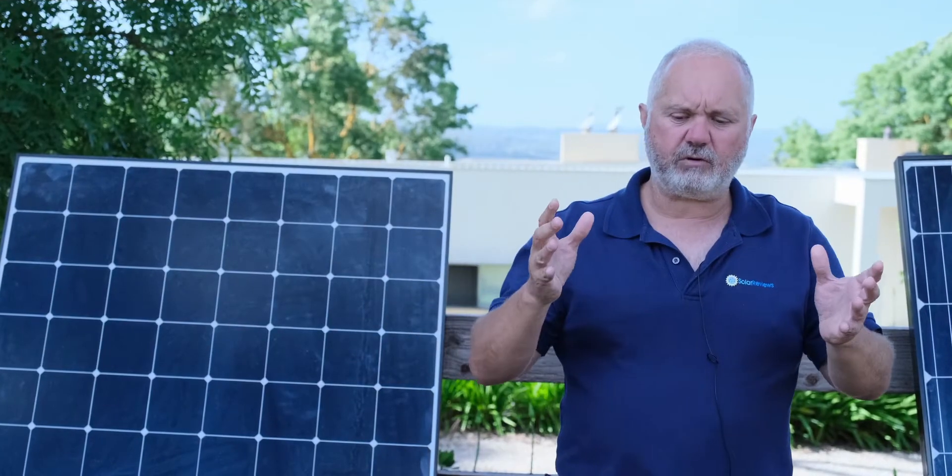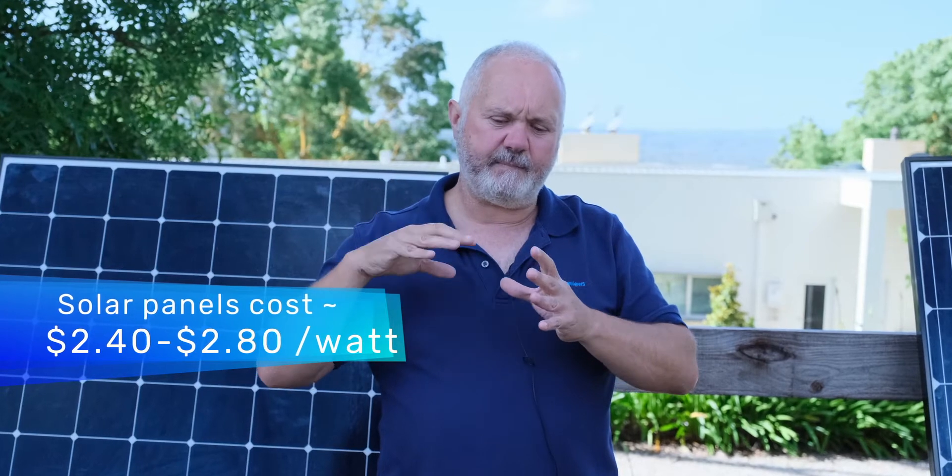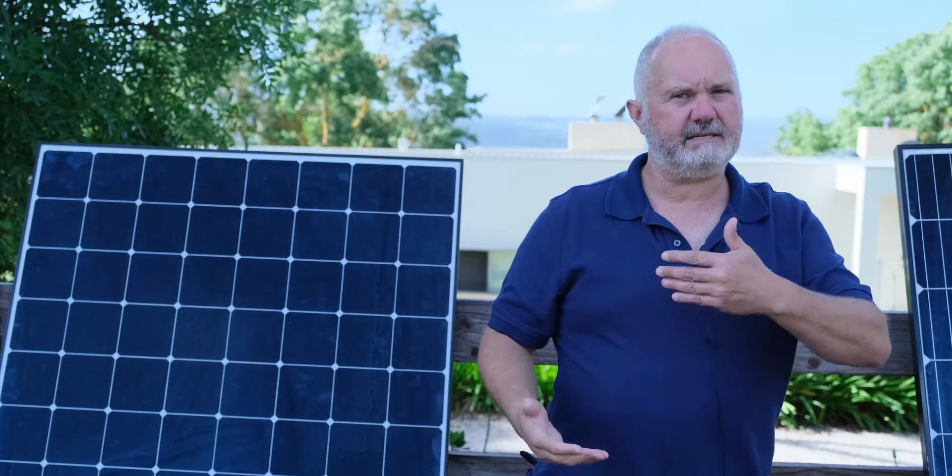In terms of solar panel costs, we're looking at between about $2.40 at the low end per watt and $2.80 at the upper end per watt. The cheaper prices around the $2.40 a watt mark tend to be found in states where power prices are lower — they've had to be competitive to sell solar because the investment return isn't as strong. States where people use a lot more power, like Texas and Florida, have average system sizes of around 10 or 11 kilowatts, whereas in other states the average is more like 6 or 7 kilowatts. Where systems tend to be bigger, prices tend to be lower. Generally, we're talking in a range of $2.40 to $2.70 per watt.